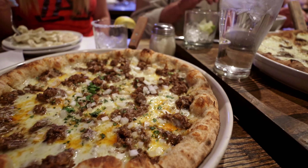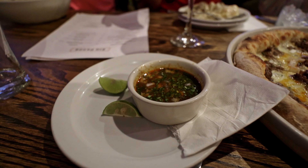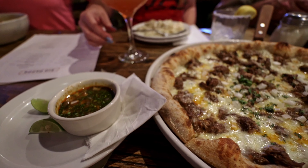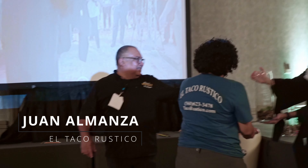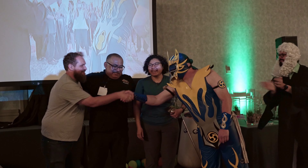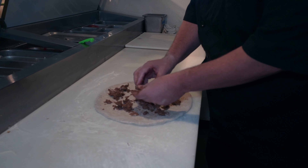From that app, you move on to the birria pizza — it's a signature pizza you're not going to get elsewhere. We have a fantastic collaboration with Chef Juan Almanza, who owns El Rustico Tacos. He provides us with the birria for it. It's unique, it's delicious, and it just works well.